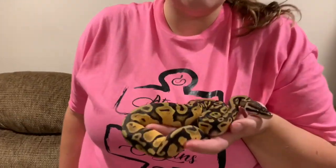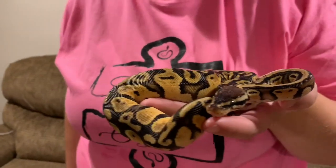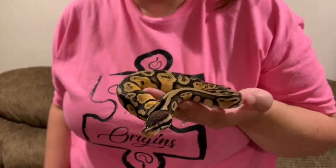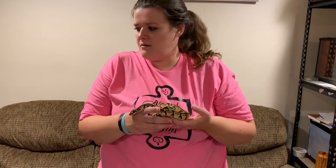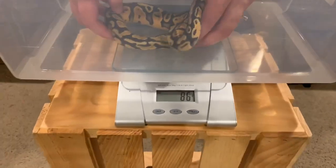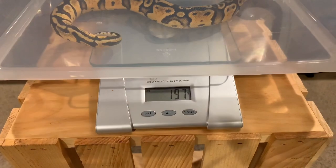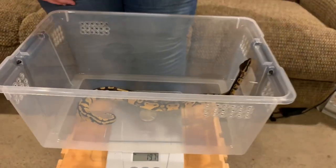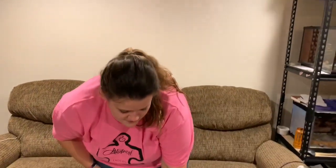So this is, last but not least, Pongo. He is our pastel, possible G-nex, 100% het pied male that we recently got from Shane with Small Town Exotics. Last time we weighed him he was 125 grams, and that was about three weeks ago — around September 24th. Let's see if he's gained any since then. 197 grams! So that's 72 grams gained in just a couple of weeks.